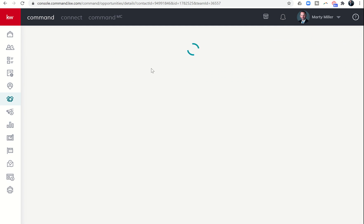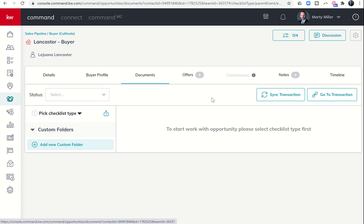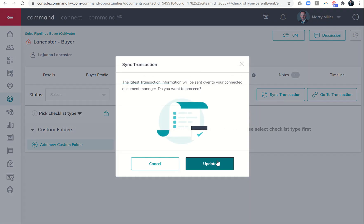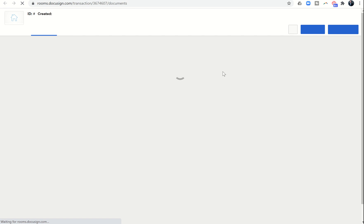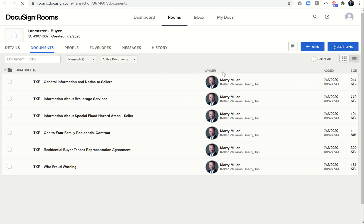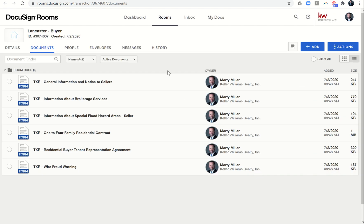Once we get to the documents tab, we're going to sync the transaction to make sure any new changes to this opportunity have been synced over into DocuSign. Then we'll go to the transaction by clicking 'Go to Transaction.' If you've already logged into DocuSign previously it'll take you directly there; if not, it'll ask you to sign in.